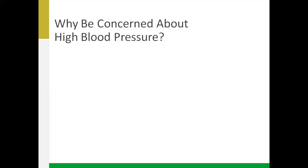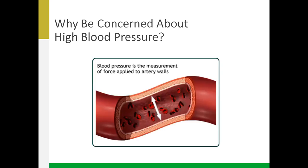I usually start by asking the audience: what is blood pressure measuring? Blood pressure measures the force applied to artery walls. High blood pressure means the heart uses more force than usual to pump blood through the blood vessels, putting more stress on the heart. The top number, called the systolic, is the force when your heart is contracting, and the bottom number, the diastolic, is the force when your heart's relaxing.